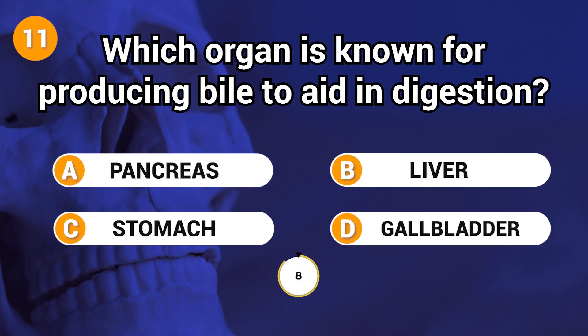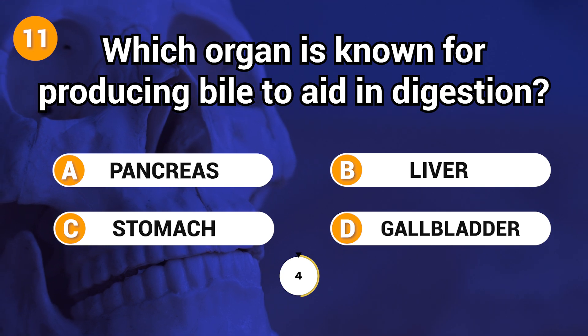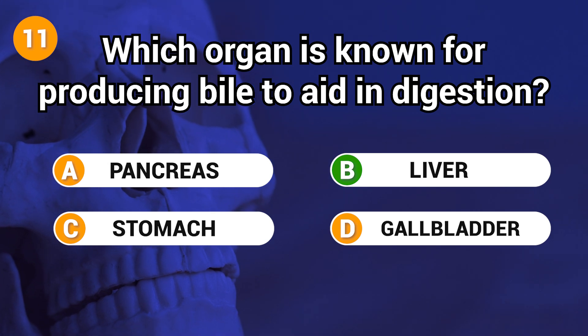Which organ is known for producing bile to aid in digestion? Answer: B. Liver.